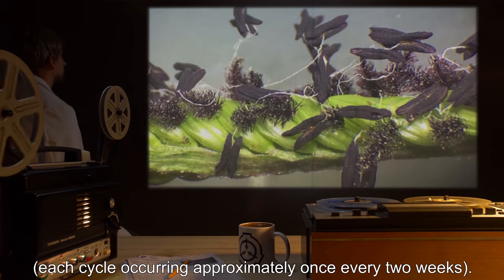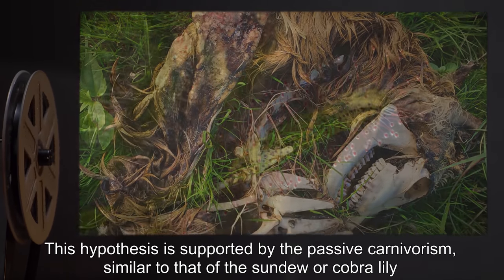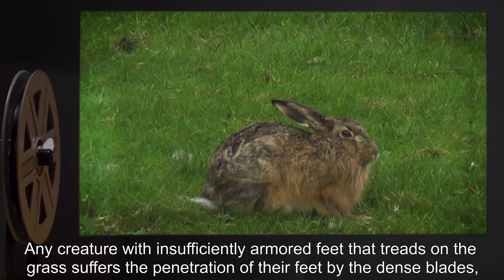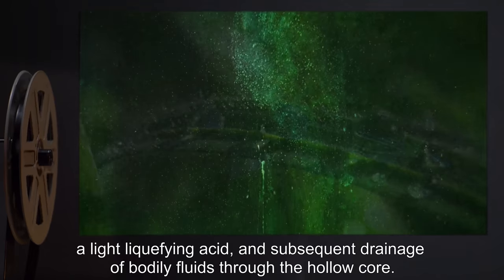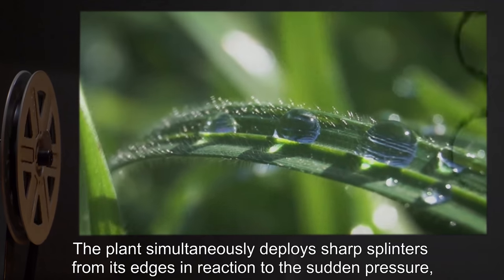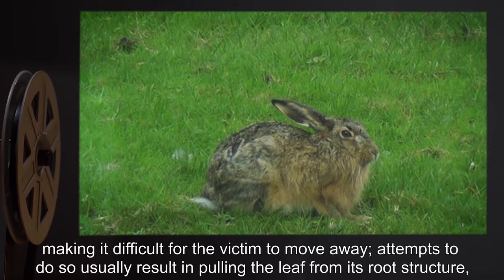Each cycle occurs approximately once every two weeks. This hypothesis is supported by the passive carnivorism, similar to that of the sundew or cobra lily, also from environments low in nutrition. Any creature with insufficiently armored feet that treads on the grass suffers the penetration of their feet by the dense blades, a light liquefying acid, and subsequent drainage of bodily fluids through the hollow core. The plant simultaneously deploys sharp splinters from its edges in reaction to the sudden pressure, making it difficult for the victim to move away.